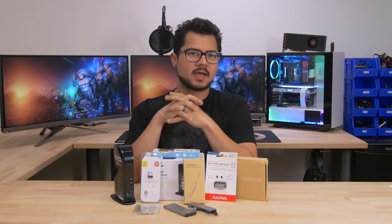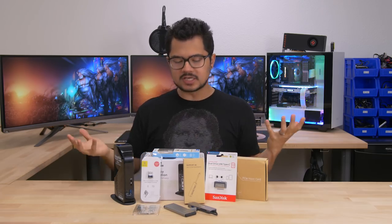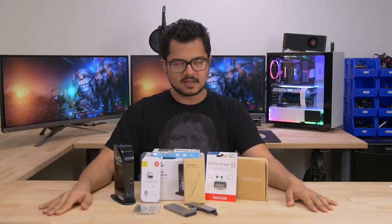What's happening, people? Welcome back to the channel. Hope you're all doing well. Today, I'm taking a look at a smorgasbord of USB Type-C products — devices, accessories, et cetera — that we're going to be taking a closer look at today.